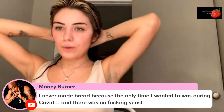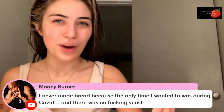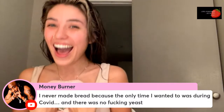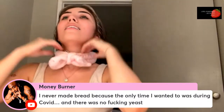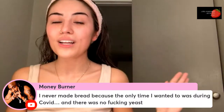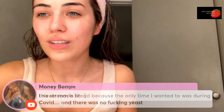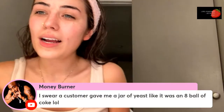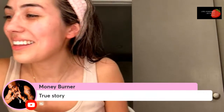Why did we all go through a bread phase during COVID? I really wanted to make bread too but there wasn't any yeast. I wanted to make rosemary garlic bread. I think I found some yeast eventually but used the wrong flour and it came out rock solid. A customer even gave me a jar of yeast at one point.